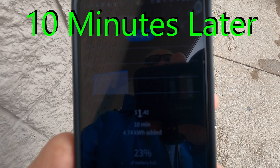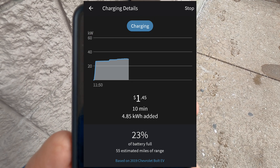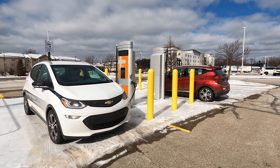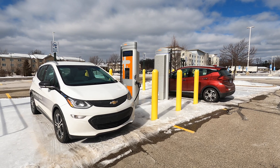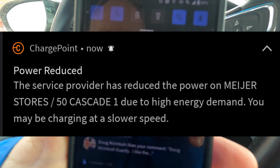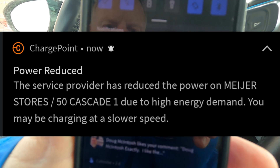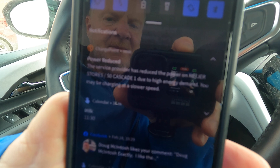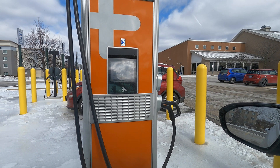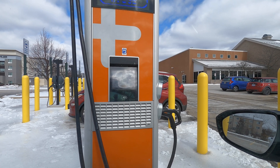Meantime, time to hit Meijer. Well, the charging power has picked up a little bit, drifting up towards 30 — better than it was yesterday when the car was completely cold, but still not great. Got another Bolt charging partner. There was a Kia EV6 here before, but looks like he had enough charge to get going. Well, this complicates matters. I got a notification from ChargePoint: this service provider has reduced the power on this station due to high energy demand — you may be charging at a slower speed. That's another Bolt over there.